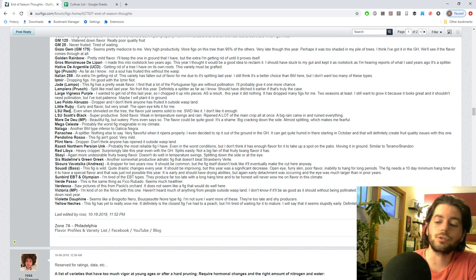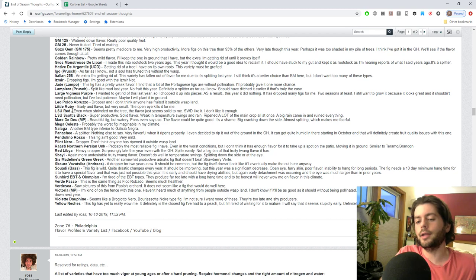LSU Red and LSU Scott's Black - I had them for four or more years and they just didn't make the cut over the long run. I've had them long enough and evaluated them long enough to say enough's enough and move on. They do have a solid flavor overall - like a three out of five - and are one of the better performing figs out there, but I'm not a big fan of either of them.